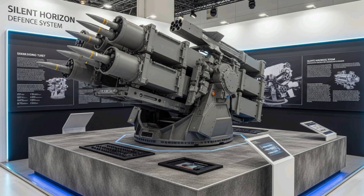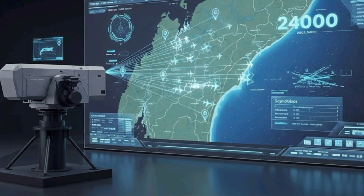Through its combination of advanced sensors, precision missile systems, mobility, and operator-focused design, Silent Horizon Defense System provides South Africa with a highly capable, flexible, and reliable air defense solution.